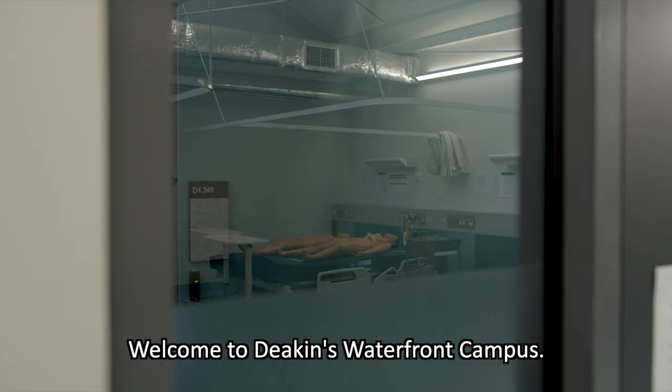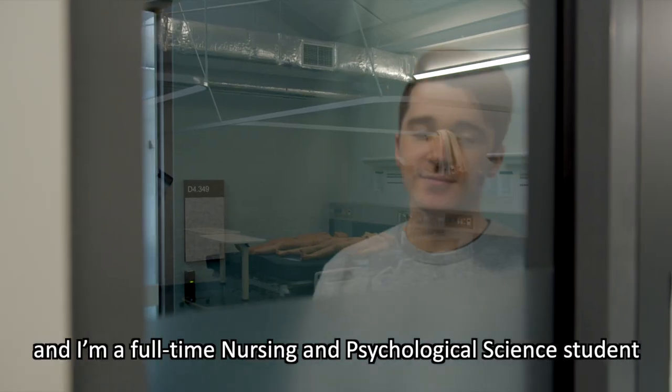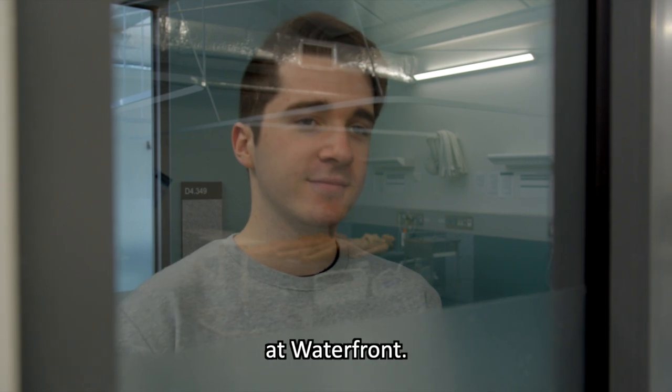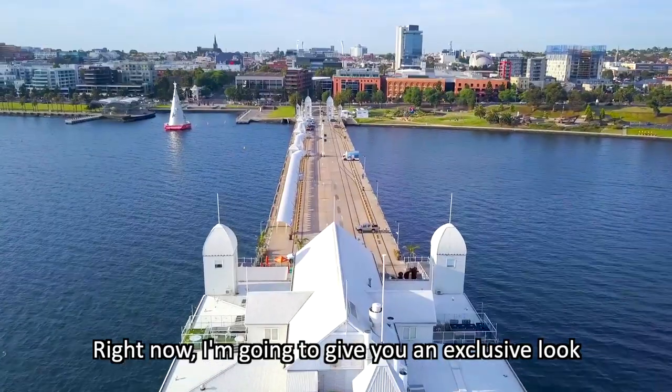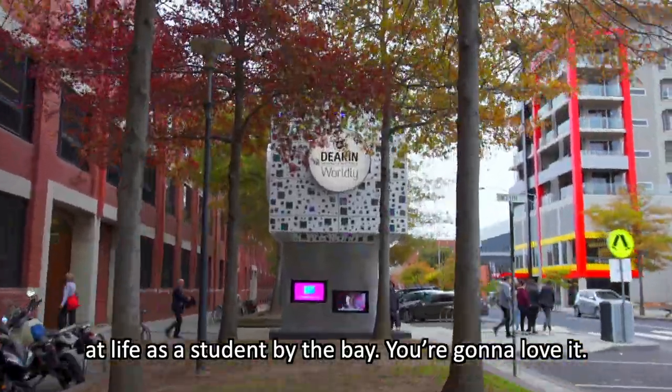Welcome to Deakin's Waterfront Campus. My name is Joel, and I'm a full-time nursing and psychological science student at Waterfront. Right now, I'm going to give you an exclusive look at life as a student by the bay. You're going to love it!